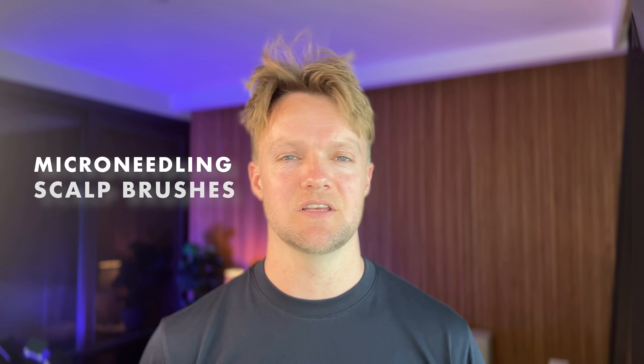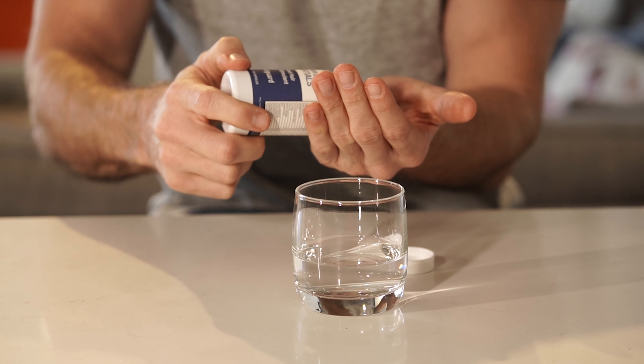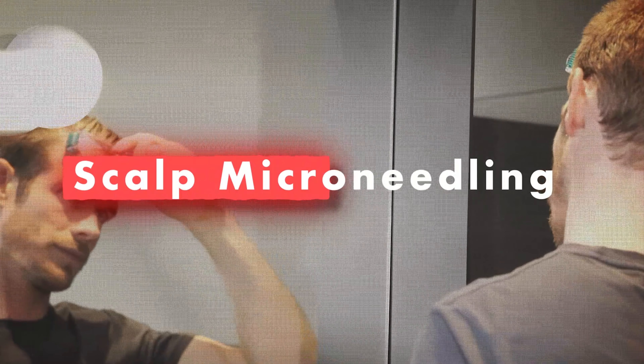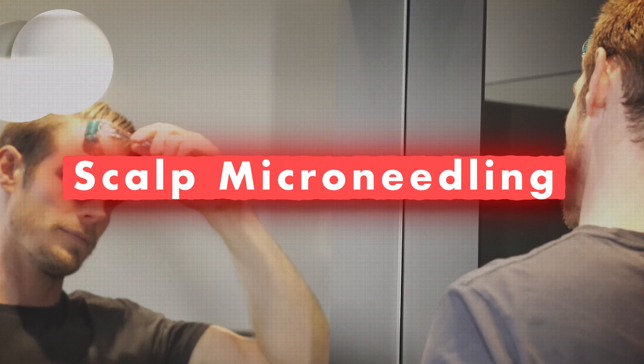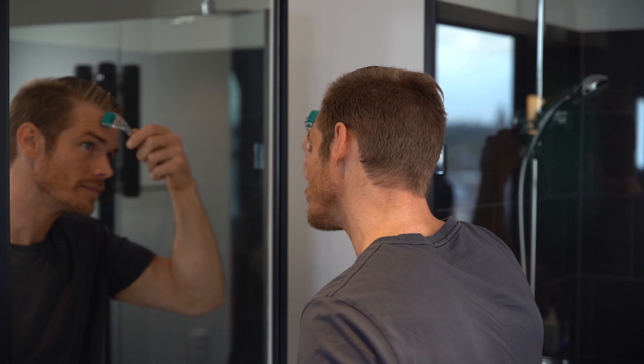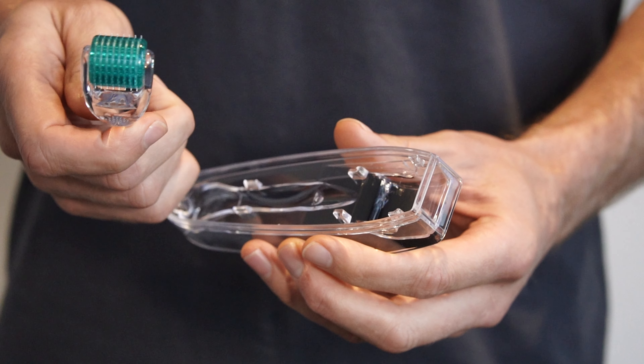Microneedling, scalp brushes, and scalp massages. Drugs are not the only treatments for men's hair loss. In recent years there has been a resurgence of interest in non-pharmaceutical alternatives. One of the more popular is scalp microneedling, known informally as dermarolling. This involves making hundreds of tiny holes in the scalp using inexpensive devices that can be used at home. The holes are small enough not to cause permanent scarring, but sufficient to promote the scalp's natural rejuvenation mechanisms and promote hair growth.